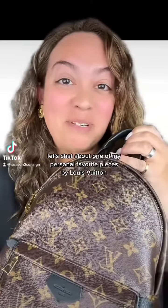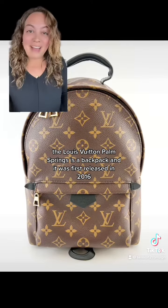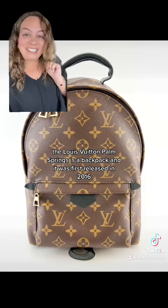Let's chat about one of my personal favorite pieces by Louis Vuitton, the Palm Springs. The Louis Vuitton Palm Springs is a backpack and it was first released in 2016.